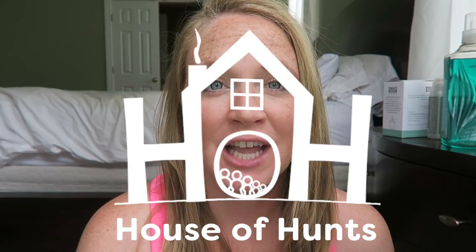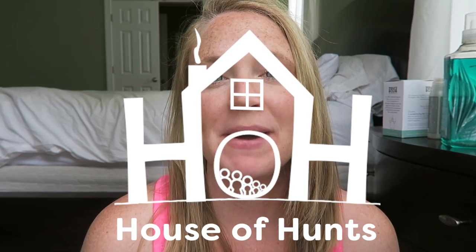Hey guys, today's video is going to be about all of my favorite laundry products and also my laundry routine. I did a video a while ago about how I get all of our laundry done in a day. And yes, I still do all of our laundry in one day — technically two days because I do all of our sheets, our bed sheets, on a different day.